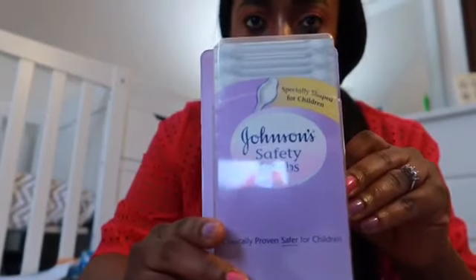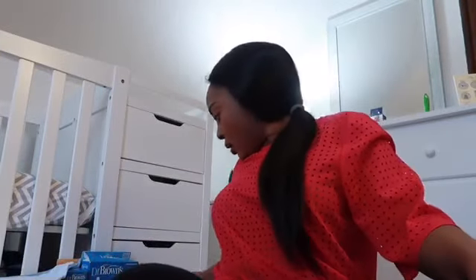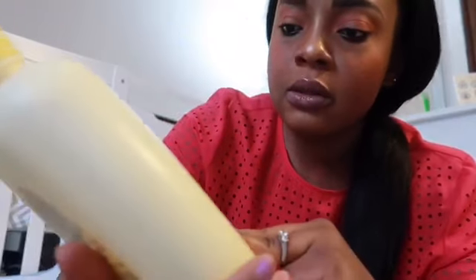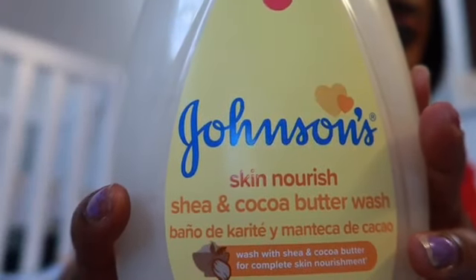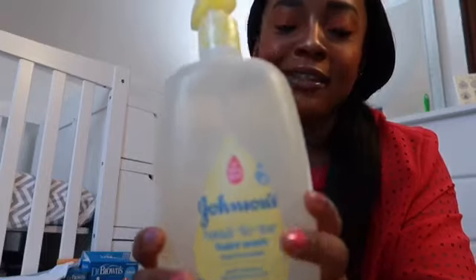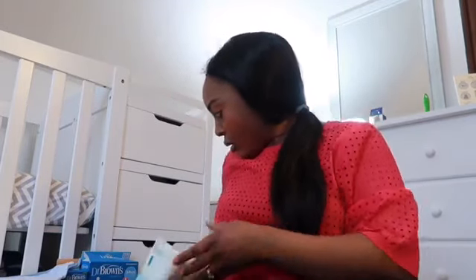You're going to need a lot of cotton swabs - have a pack handy because you never know when you're going to need them. That's a newborn must-have. I also use this Johnson's baby lotion in Shea Cocoa Butter - the wash and the lotion go together. Sometimes I also use the Johnson's Head-to-Toe wash. I love using Johnson's because this particular one smells very good.